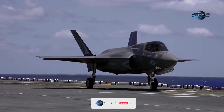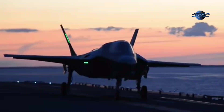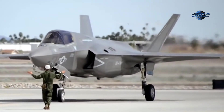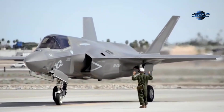The Joint Strike Fighter program aimed to develop a single aircraft adaptable for the Air Force, Navy, and Marine Corps, as well as allied nations. This approach sought cost efficiency through economies of scale and ensured interoperability among U.S. military branches and allied forces, maintaining technological superiority and global reach.